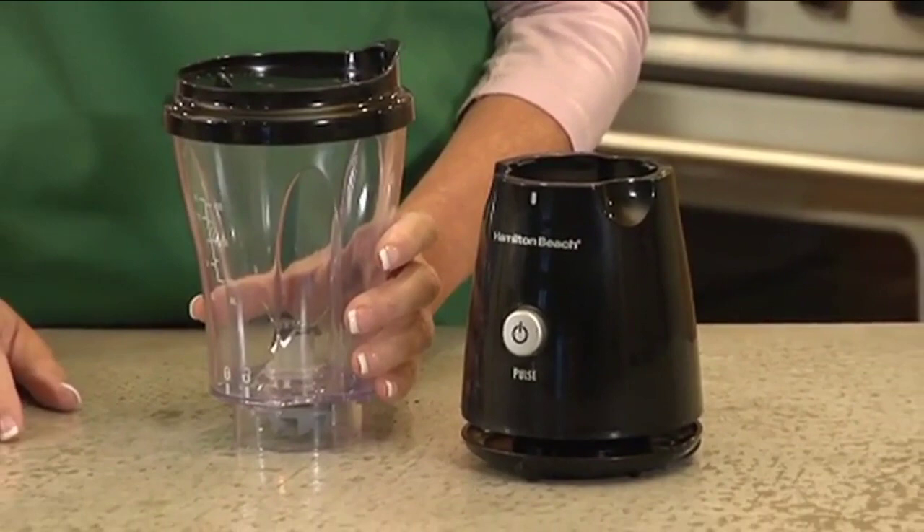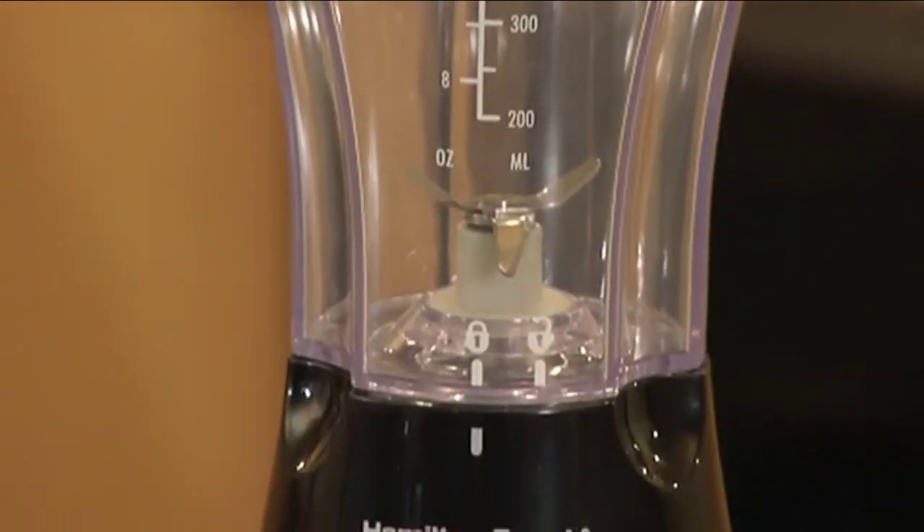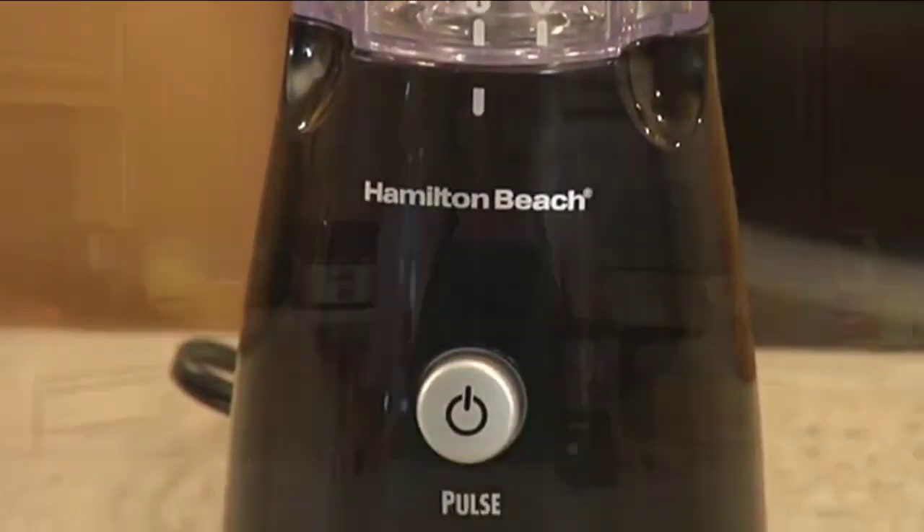The single-serve blender from Hamilton Beach lets you leave your big blender in the cabinet and easily make and take your single-serving sized smoothies, icy drinks, and shakes wherever you go. Now that's good thinking.